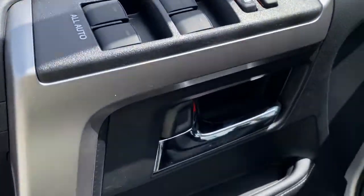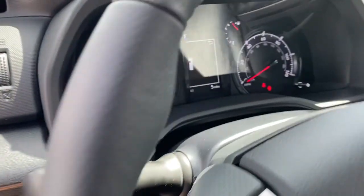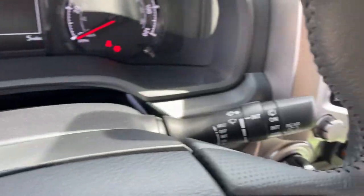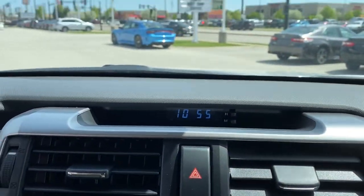This vehicle comes with keyless entry, fog lamps, V6 cylinder engine, backup camera, leather steering wheel, stability control, intermittent wipers, floor mats, tire pressure monitoring system, and brake-actuated limited slip differential. This rugged 4Runner delivers serious off-road capability, a comfortable interior, and family-friendly practicality.